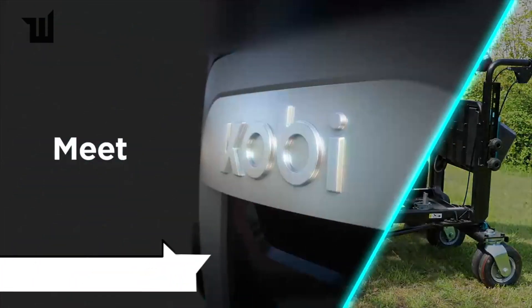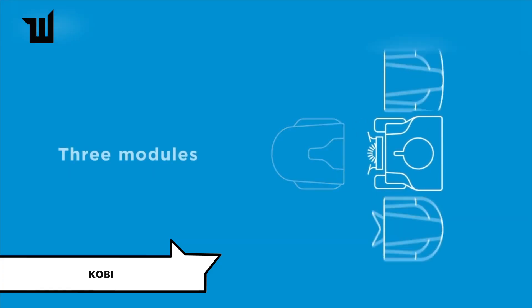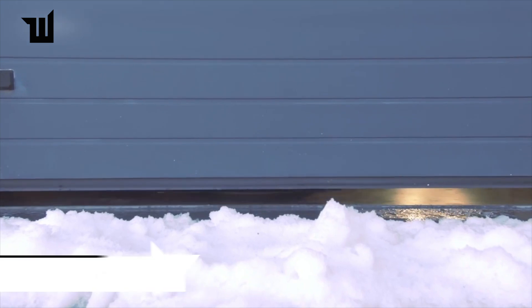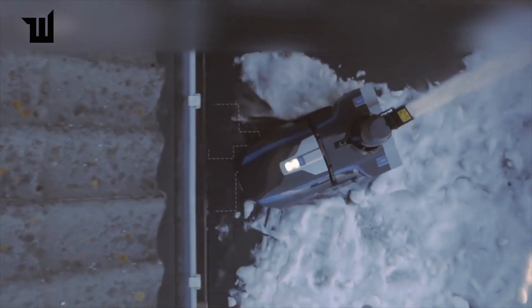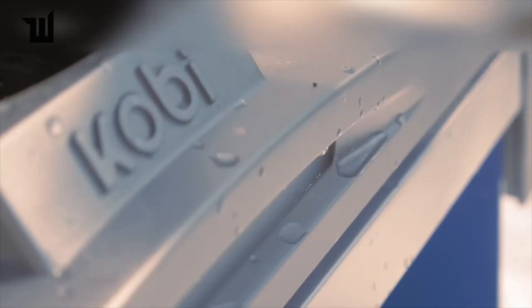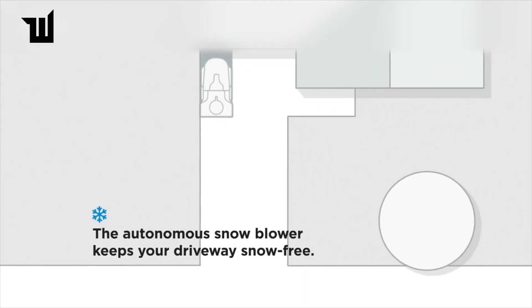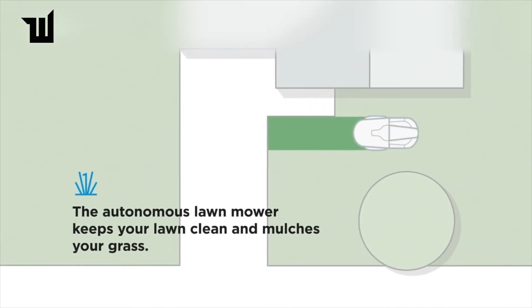For those who prefer a hands-off approach to gardening, the Belgian robot Kobe is the perfect solution. Operating autonomously, Kobe keeps your garden tidy year-round with three interchangeable work modules for snow removal, lawn mowing, and leaf blowing. Priced at approximately $4,000, Kobe utilizes computer vision for precise navigation, ensuring thorough coverage of your yard.